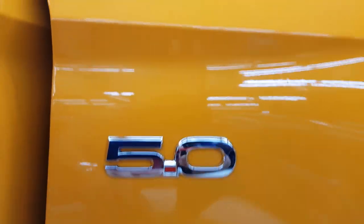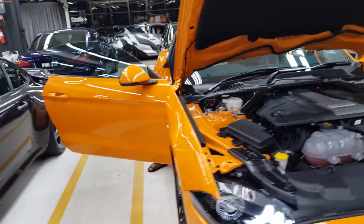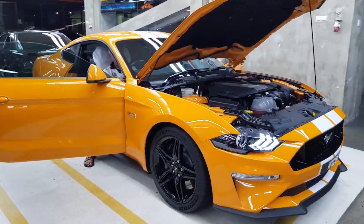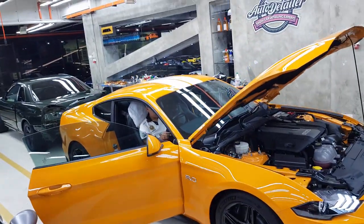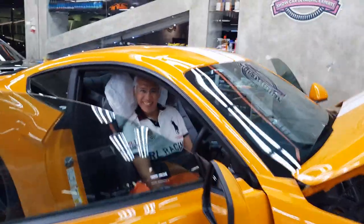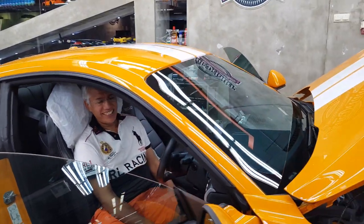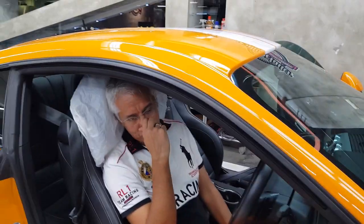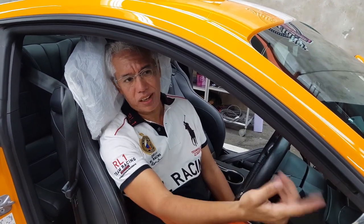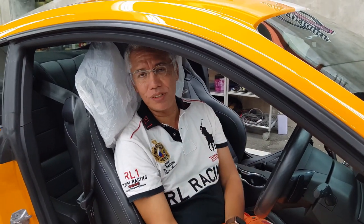5-litre brother, 5-litre — don't get the electric version. Arif, rev it! [Engine revs loudly] Oh my god, the noise is crazy! It's definitely an eye-catcher because it's a Mustang and there aren't many around. When I used to have a Porsche Cayman, I never used to get people taking photos of the car. This car draws a lot of attention — proper man!